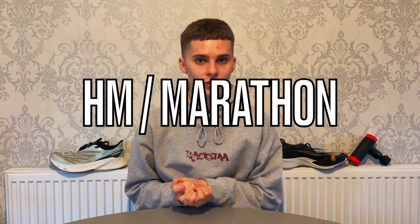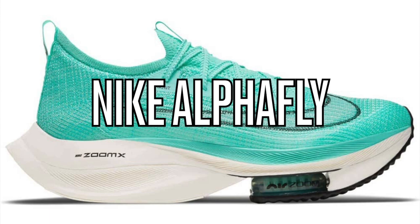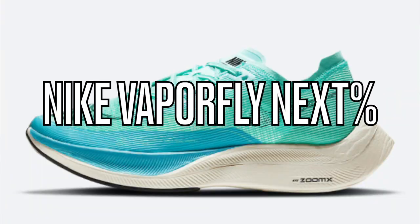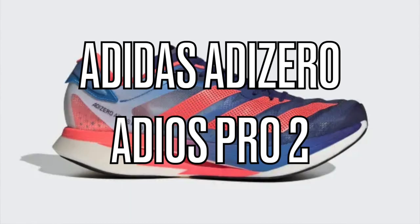For half marathon and marathon racing — leaning more toward the marathon — the best shoe based on efficiency and actual science is the Nike Alphafly. Any foot pod or efficiency data shows it produces the best results. Close behind it and largely interchangeable are the ASICS Metaspeed Sky, the Nike Vaporfly Next Percent, and the Adidas Adios Pro 2 — those four are the top marathon racing shoes right now. I haven't included any Puma shoes because I haven't tested them and there are too many Puma model names to navigate without more experience with them.